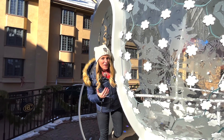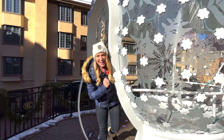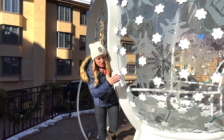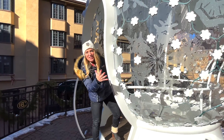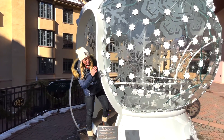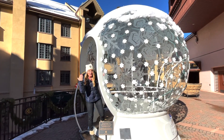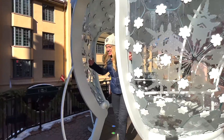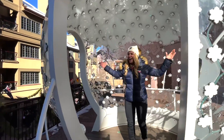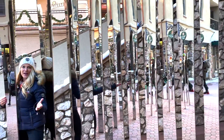Here we are at Beaver Creek, where we're going to show you the five art displays in and around the village. This one is called 'Snowed In' — it's a huge snow globe, 10 feet in diameter, made out of stainless steel with composite wood flooring. You can come inside, and there are 152 pieces of tempered glass. Once you get inside, be sure to check out the acoustics.